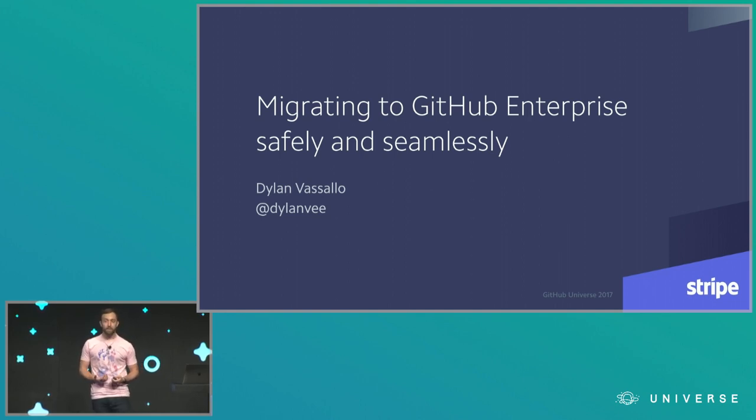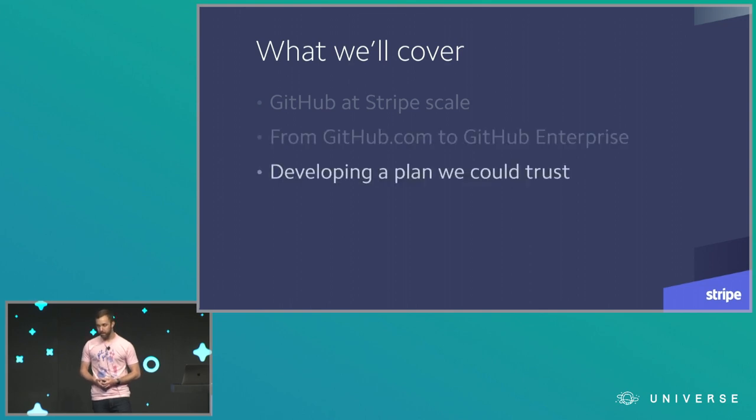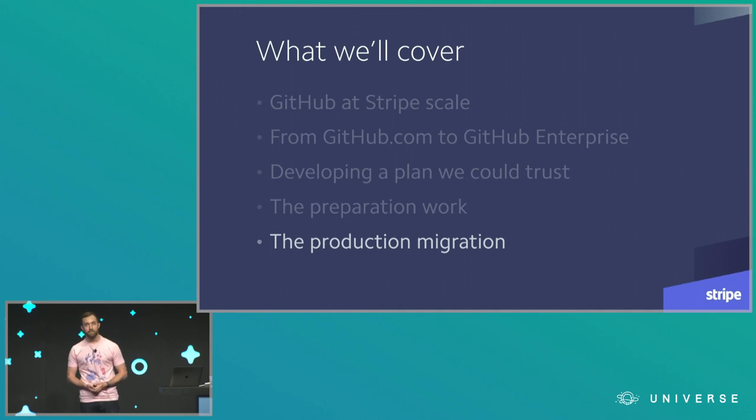We did this by leveraging techniques that Stripe has used for a long time for making big, under-the-hood changes without too much end-user disruption. I'll talk about how Stripe uses GitHub, the requirements we had for our move, how we developed a plan we could trust, the preparation work to execute on that plan in production, and how our production migration actually went.